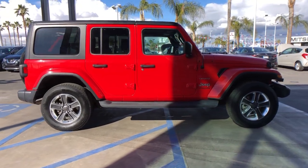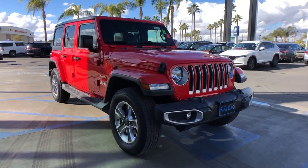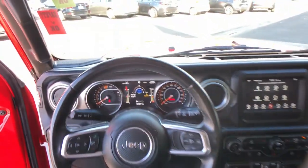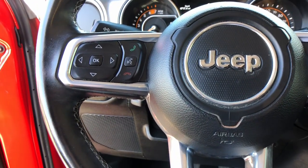These are just some of the great options this vehicle comes with: keyless entry, satellite radio, fog lamps, backup camera, alarm, aluminum wheels, steering wheel audio controls, electronic stability control, dual-zone AC, and leather steering wheel.